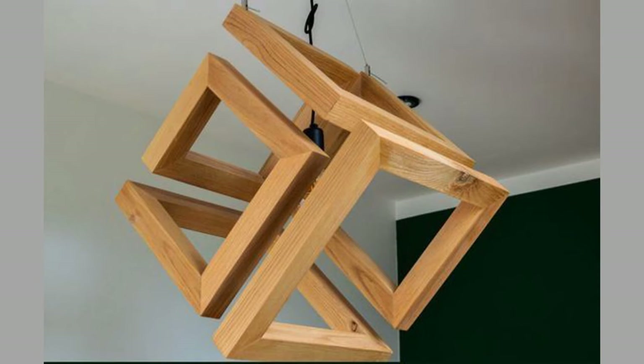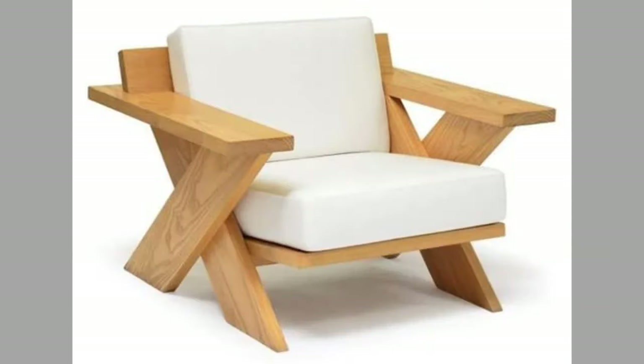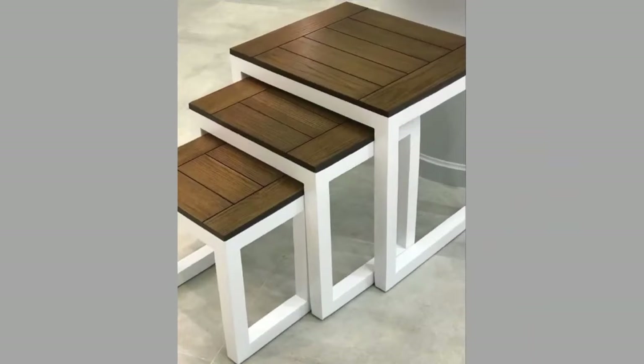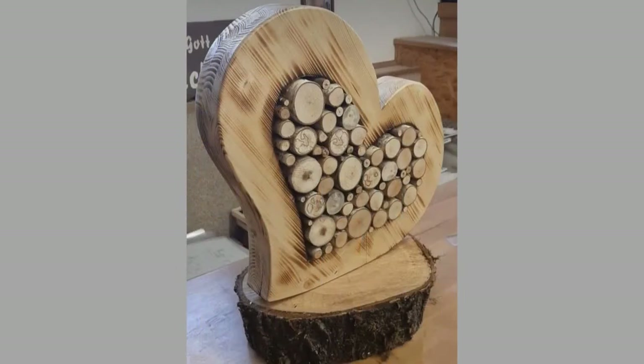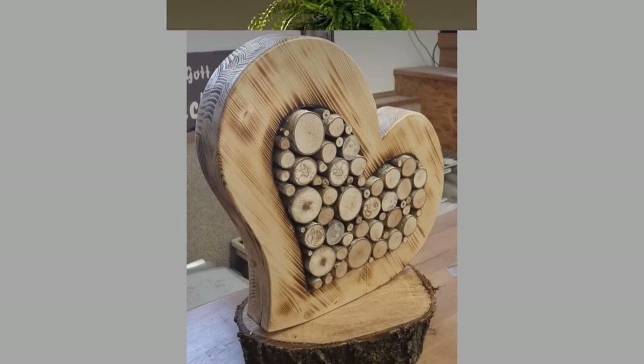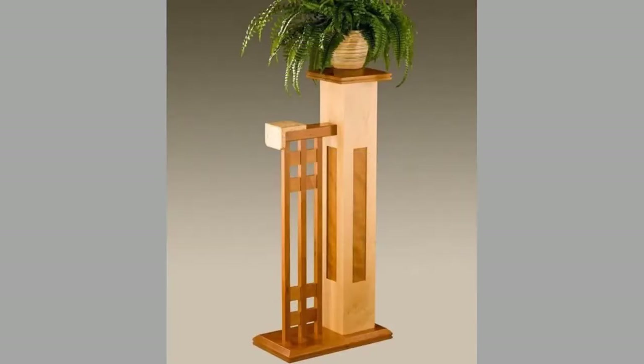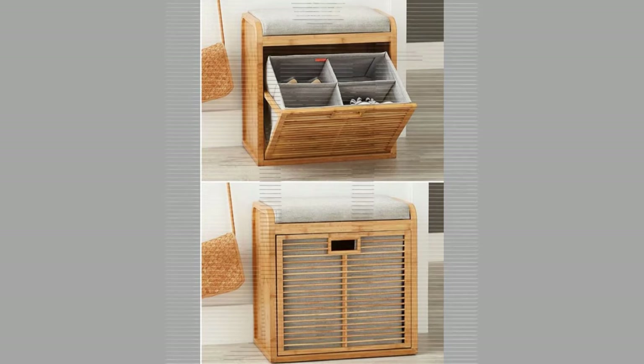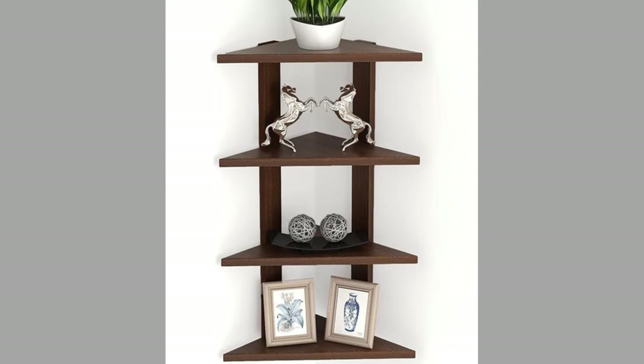Well viewers, there you have them — our hand-picked wood furniture and wooden decorative pieces for your home decor. Which ones did you like? Share your thoughts in the comment section. We hope you've enjoyed today's content. If you did, please consider subscribing to our channel if you haven't already, and smash that notification bell so you'll be the first to be notified when we upload new videos. It takes a lot of time and effort to make these videos — your subscriptions, likes, and shares are what inspire us to create more content.